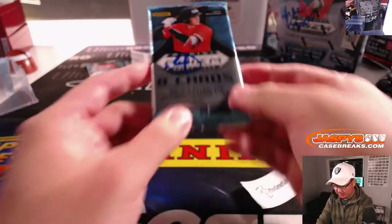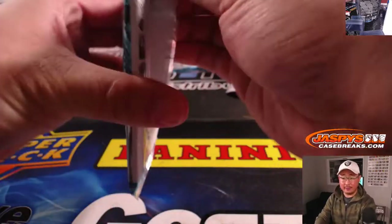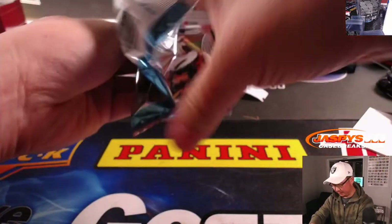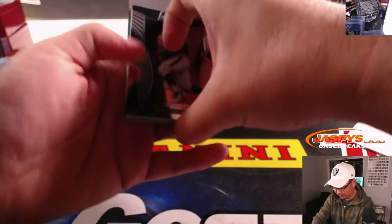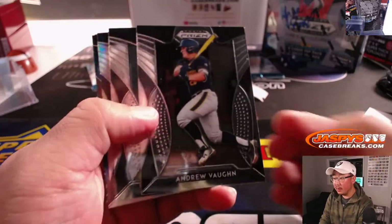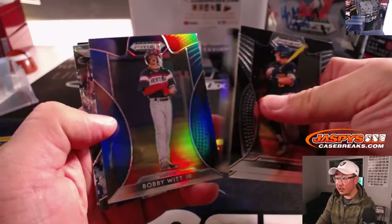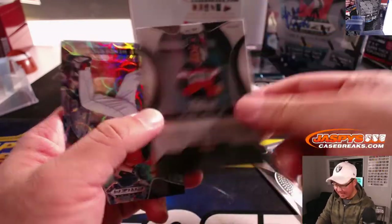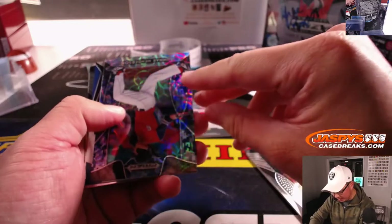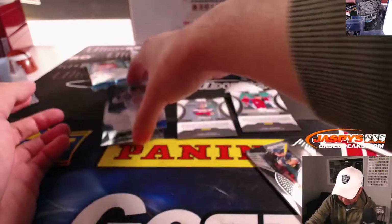All right. Ian, good luck — pack four for you. And then Brett, you have the rest. Pack four is right over here. Good luck, Ian. There's Andrew Vaughn, Michael Bush, Bobby Witt Jr. — blue — that's your number two overall pick. We've got Garnar Henderson and Josh Young is your autograph, Team USA Auto.